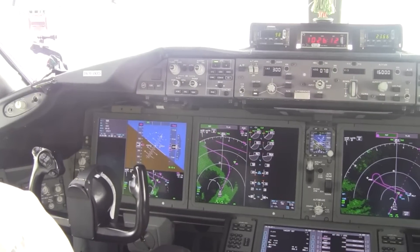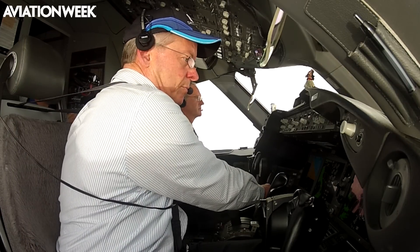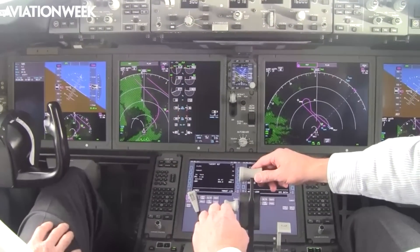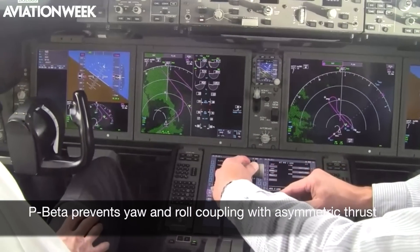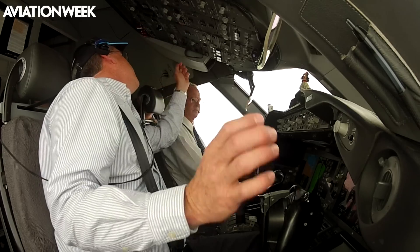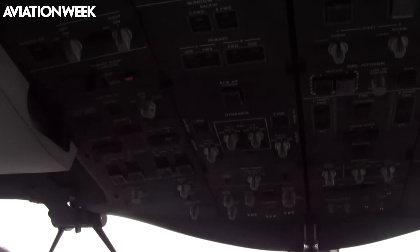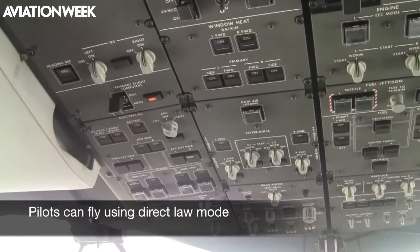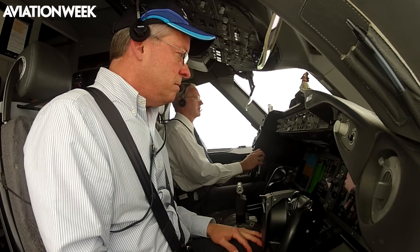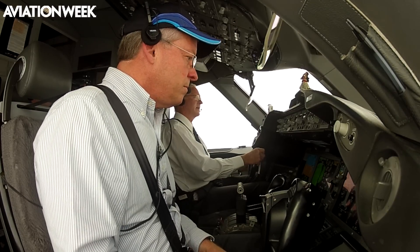Similar to the 777, the Dreamliner has computer-augmented spiral stability that helps pilots avoid upsets. The aircraft will hold bank angles up to 30 degrees, and its P-Beta system also prevents yaw and roll coupling with asymmetric thrust. This Boeing also allows the flight crew to disable the primary flight control computers if they malfunction and fly the aircraft using direct law mode, where yoke and rudder inputs directly command flight control surface movement. The aircraft is completely controllable, but it doesn't fly as smoothly and it doesn't provide any of the flight envelope protections of normal law mode.